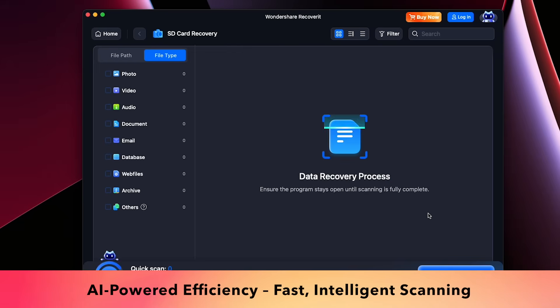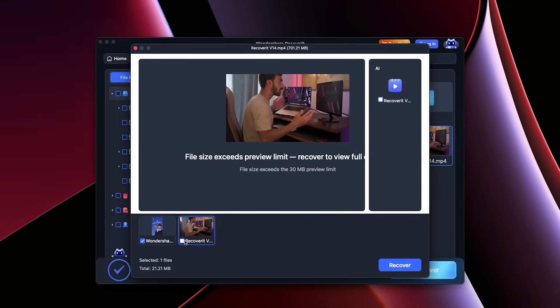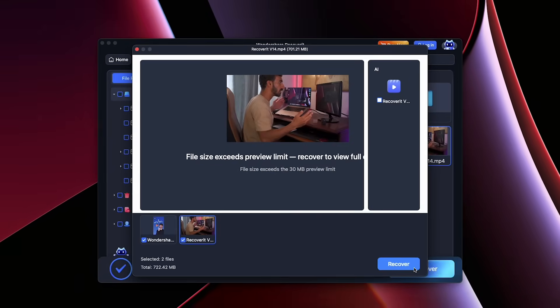filter unnecessary data, and guide you with an intelligent AI assistant, saving you tons of time while recovering what matters most. Now you'll get precise results with less waiting and no hassle.